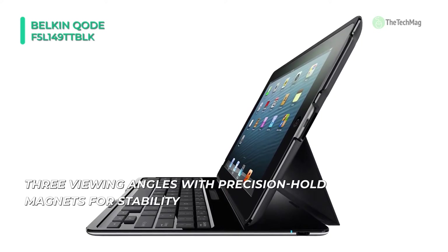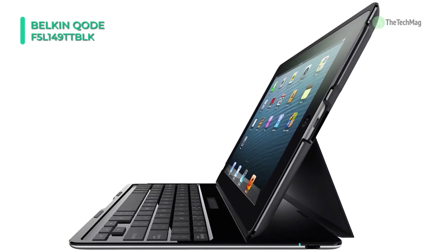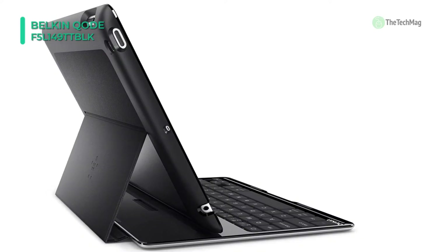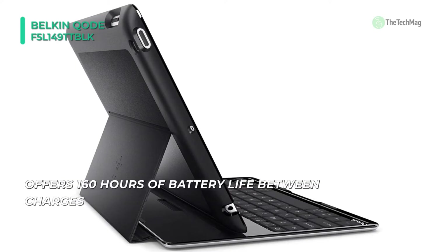It also has built-in shortcut keys that allow for easy media control. This iPad keyboard case also has innovative precision hold magnets that secure your iPad in three different positions, so you can find the optimal angles for viewing and typing.